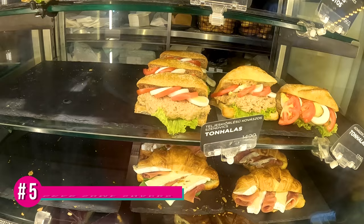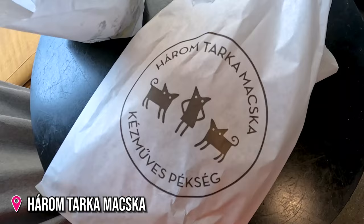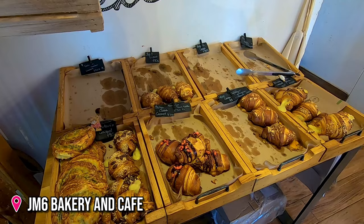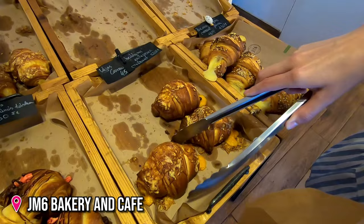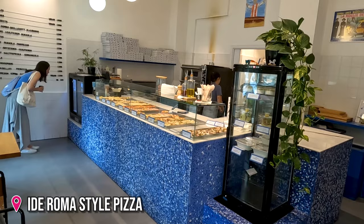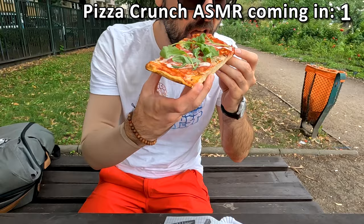The Pozsonyi street is just full of bakeries, pastry shops and many more. If you enjoy sampling a bunch of tasty, delicious items, you'll have a great time here for sure. Or just take them with you for a picnic, to Margaret Island for example. That's crunchy!